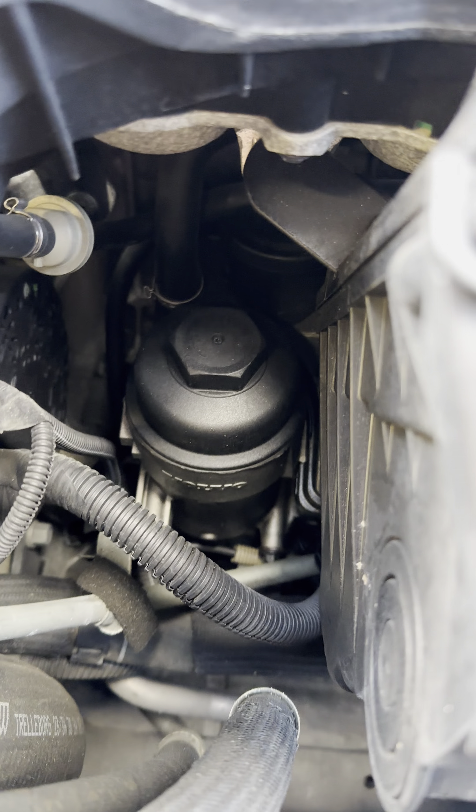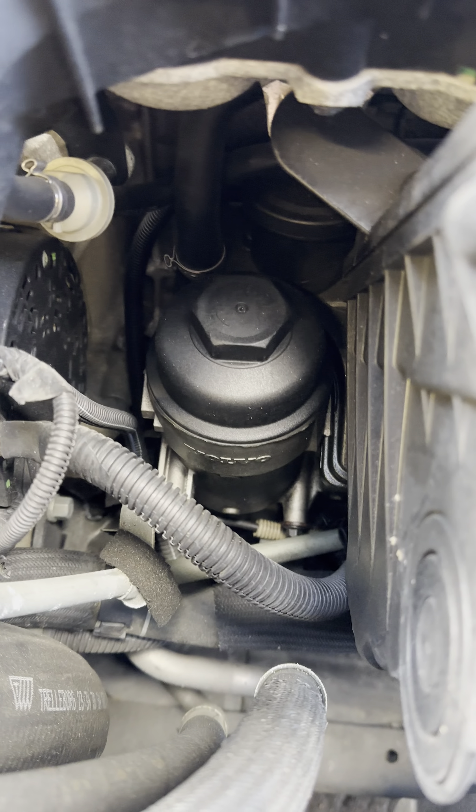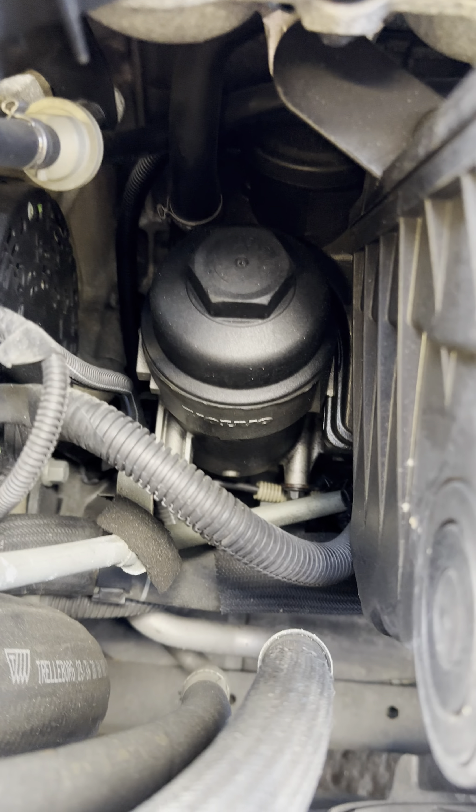Looks like it's had a new PCV system fitted quite recently. But again, absolutely dry as a bone — no issues whatsoever. And it drives really, really well.